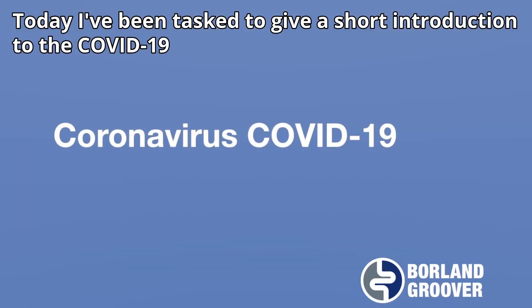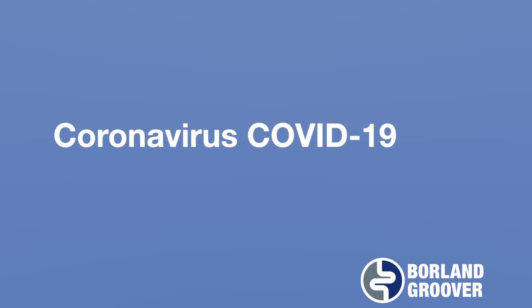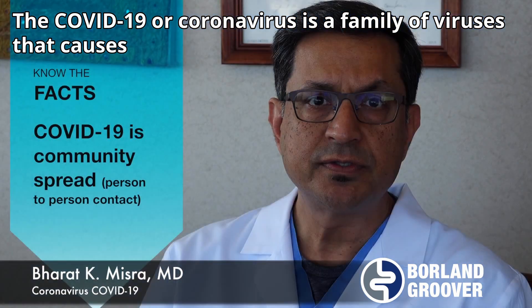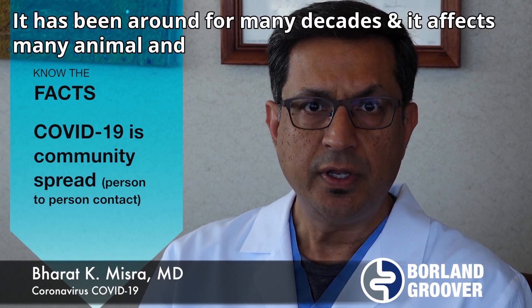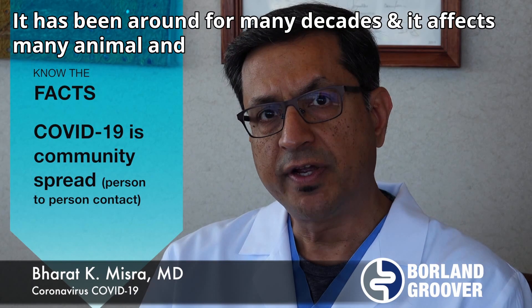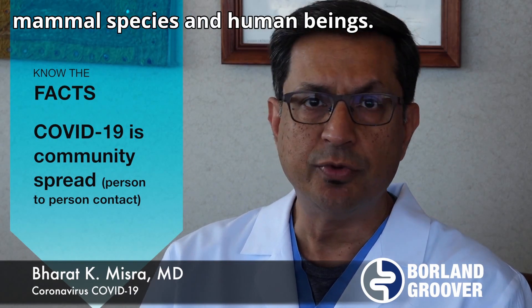Today, I've been tasked to give a short introduction to the COVID-19 or coronavirus pandemic. As most of you know, the COVID-19 or coronavirus is a family of viruses that causes common cold-like symptoms. It has been around for many decades, and it affects many animal and mammal species and human beings.